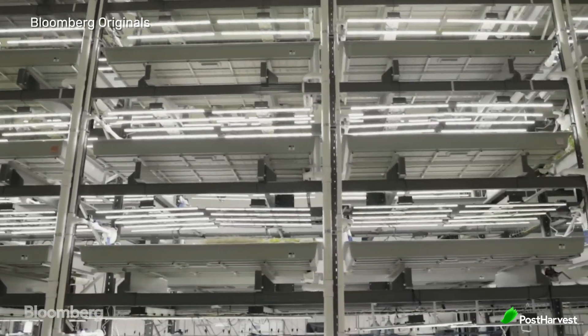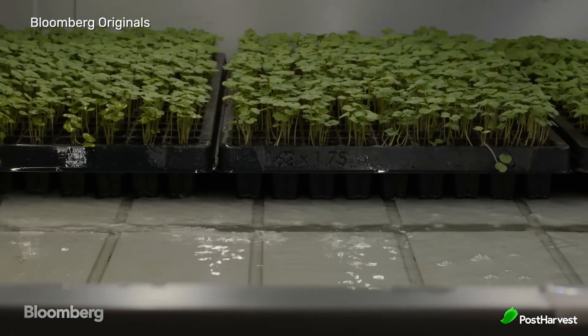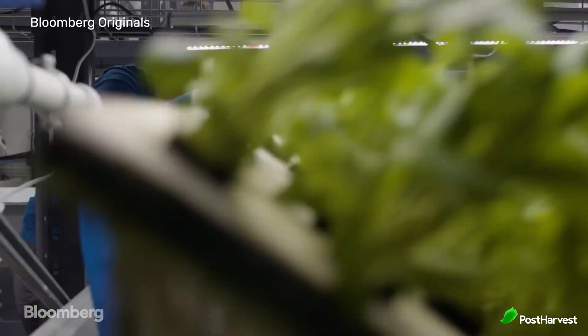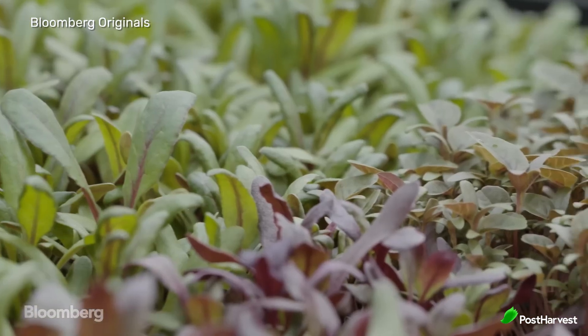Despite these challenges, vertical farming holds immense potential for transforming urban agriculture and food systems globally. By producing food within urban areas, vertical farming reduces dependence on long supply chains, enhancing food security and resilience against disruptions. Its efficient use of water, land, and energy contributes to more sustainable food production practices, and reduced transportation distances lower the carbon footprint of food distribution, helping to combat climate change.